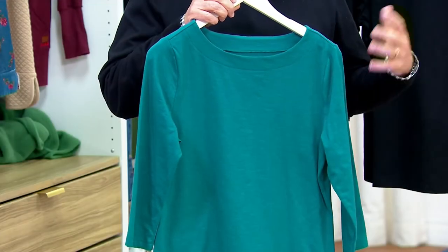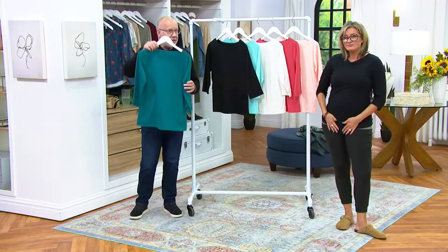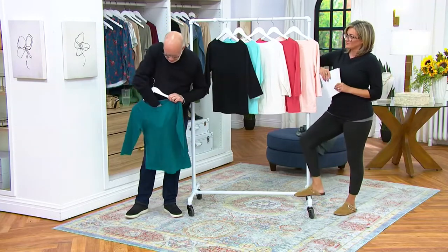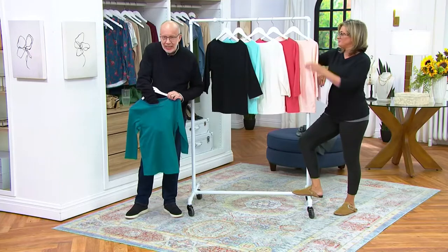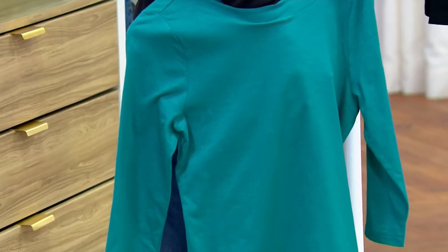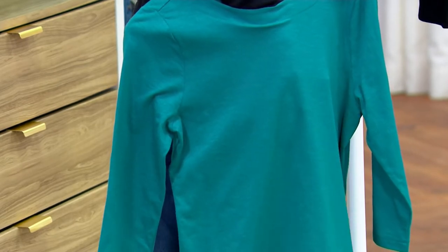Sometimes when you go out at retail and you see these kinds of slubby texture knits and hold them up to the light, you can see right through. But if I put my hand in here, you can't see anything — just the outline of my hand. These are not sheer. It's a beautiful weight, and it's a beautiful weight for year round.